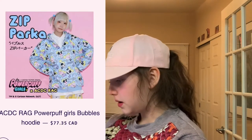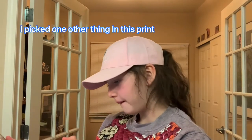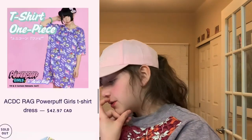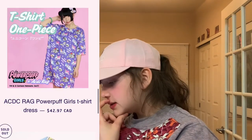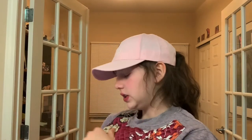ACDC Rag Powerpuff Girls Bubbles hoodie — I think it's so cute. I picked out multiple things in this print. The hoodie seems really nice since it zips, you can throw it on and off. We have the Powerpuff Girls t-shirt dress. I only have like one t-shirt dress, but I really want to just get a normal t-shirt dress. It's so cute.